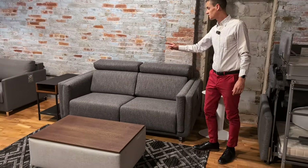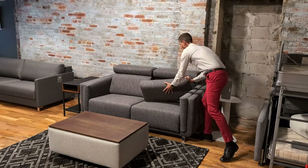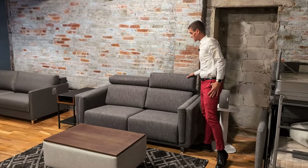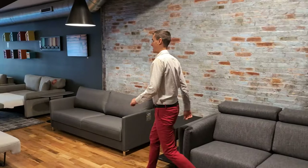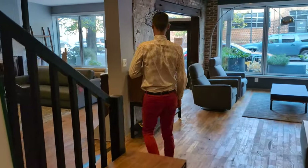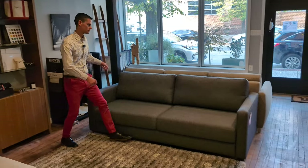Next we have the Parish sleeper sofa. This is the queen size. It has a nesting mechanism like the Elfin and the Monica, where the headrest nests in the back. It has a ratcheted headrest just like the Halty, which can go back down flat as well. It has a cushioned side, a little bit larger frame, but a really nice modern look. And if you want to see some of these in customers' homes, we have a review page with pictures and experiences linked in the descriptions below.